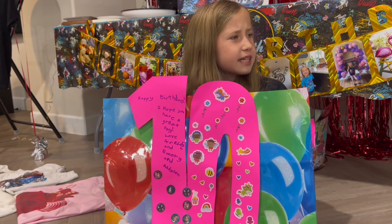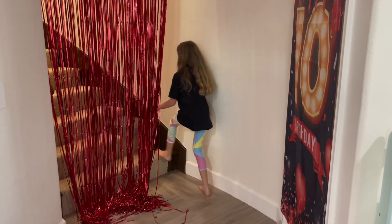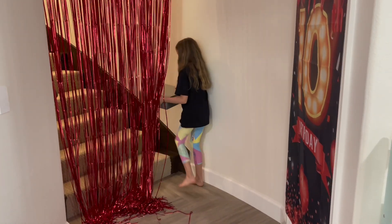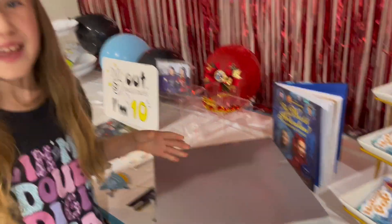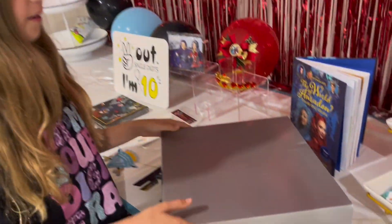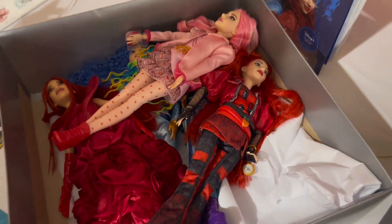Hey, what's that sound? What is this? I got a mystery box. Let's see what's inside. Oh my goodness — it's all the Rise of Red dolls!